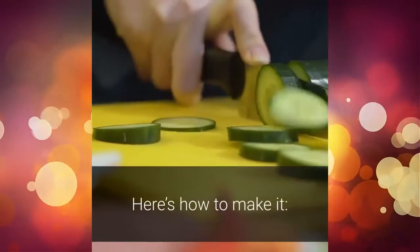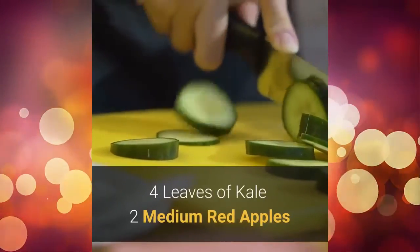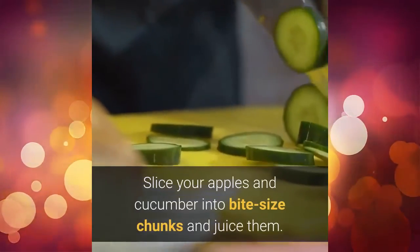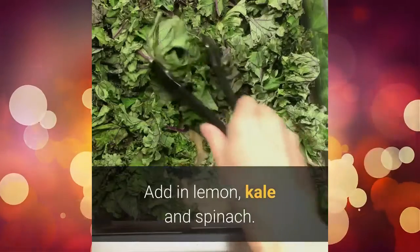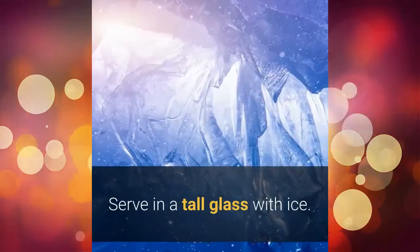Here's how to make it. Ingredients: 2 cups of spinach, 1 lemon, 1 cucumber, 4 leaves of kale, 2 medium red apples. Directions: slice your apples and cucumber into bite-sized chunks and juice them. Add in lemon, kale and spinach. You want to make sure the mixture is smooth. Serve in a tall glass with ice.